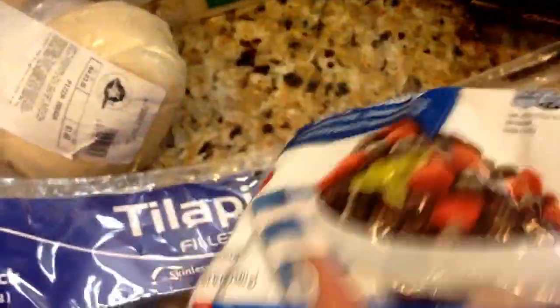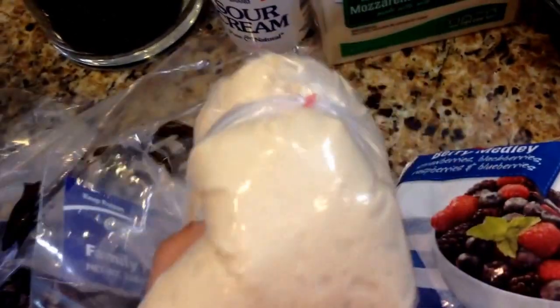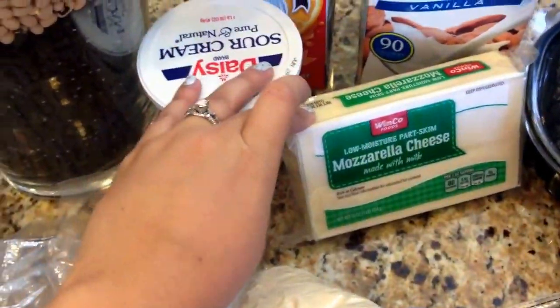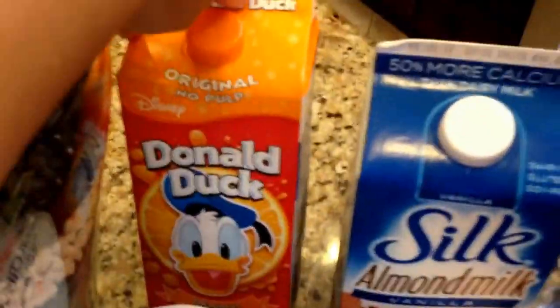And some frozen berries. This is some pizza dough they sell — it's already done — and I'm going to be doing a pesto chicken pizza, so I have some mozzarella cheese, some sour cream, some orange juice (Weston picked out the Donald Duck one), some almond milk, and then a rotisserie chicken. Weston, say hi! Hi! So that is pretty much it, guys. I hope you enjoyed our grocery haul. I'll probably post the recipe for the chicken tortilla soup down below because it's super easy and a staple in our house — you kind of just throw everything together and let it simmer in a pot on the stove. Thanks for watching, guys!